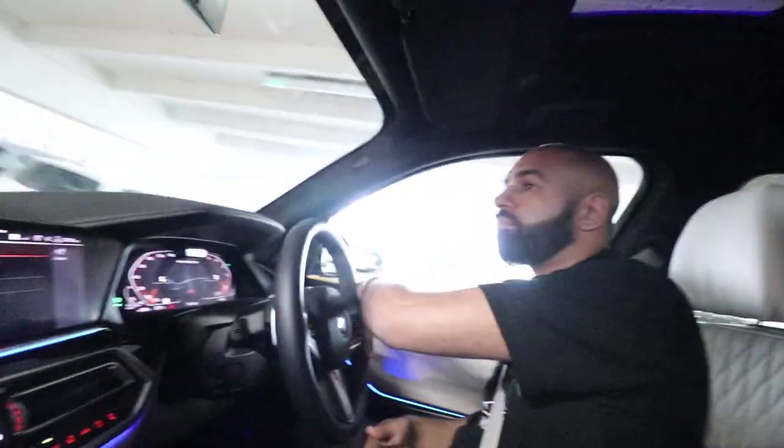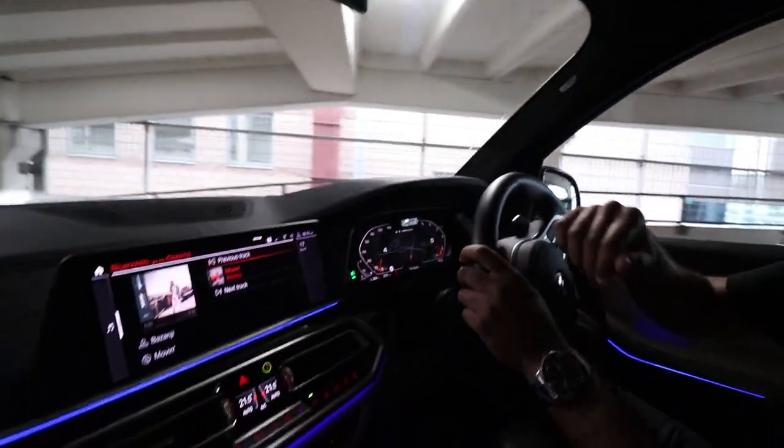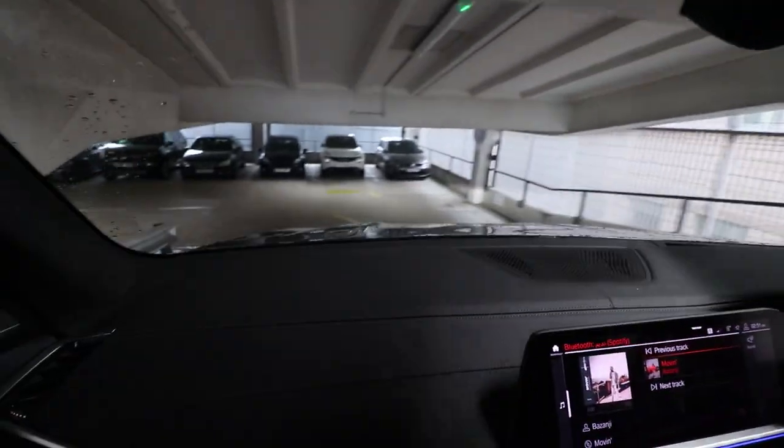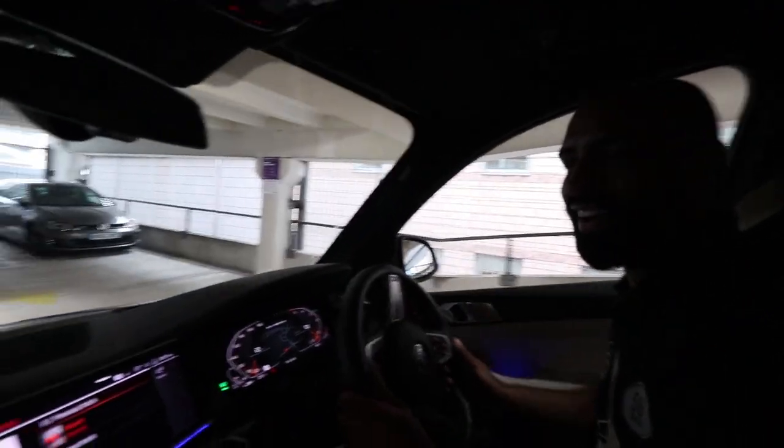Testing out the capability of this vehicle in the urban terrain known as car parks — seems to be performing rather well, earning every penny of its 97,000-pound price tag. Just see how effortlessly it maneuvers through the downward chicane at four miles an hour. This car is ideal for those of you who spend a lot of time in car parks.